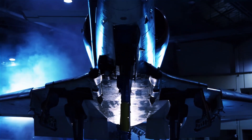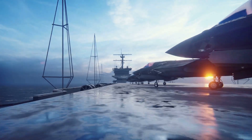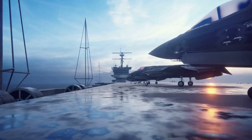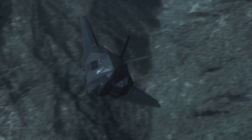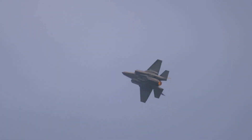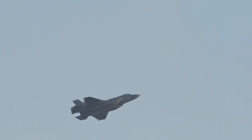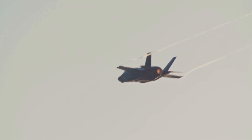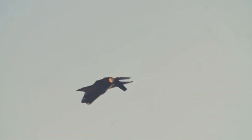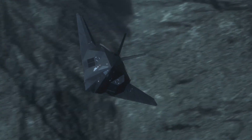Hey there gearheads and aviation enthusiasts, today we're diving into the world of stealth technology with a close look at China's J-35 fighter jet. You might be thinking, hold on, isn't stealth stuff top secret? You bet it is, but we can still learn a lot about how it works by looking at the J-35's design. This bad boy is a twin-engine carrier-based fighter designed to compete with the U.S. Navy's F-35. It's got advanced radar, long-range missiles, and some seriously sneaky stealth capabilities.